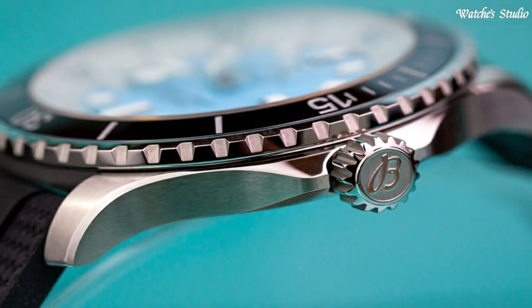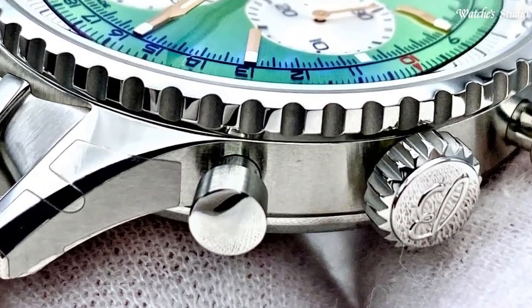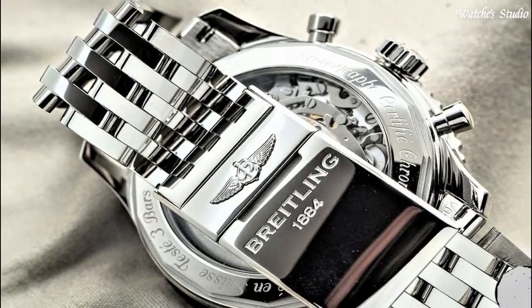Hello, guys! Today I will show you the best Breitling watches for men of 2023 based on specifications. Please subscribe to my channel for more videos, and if you have any questions, please comment in the comment section.